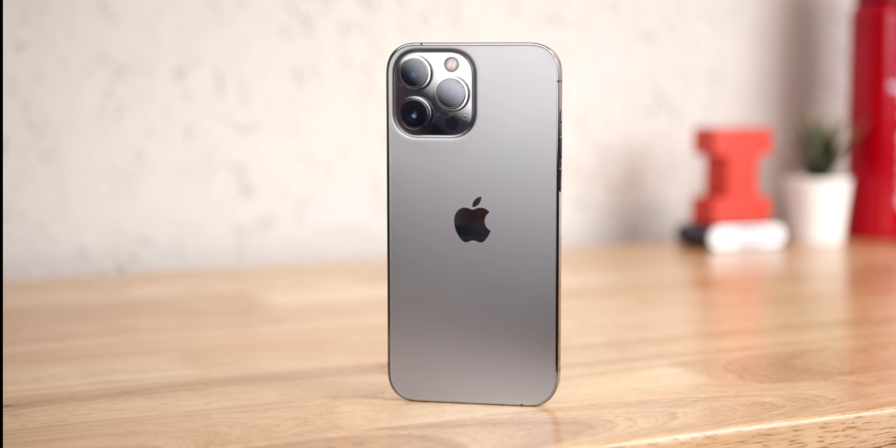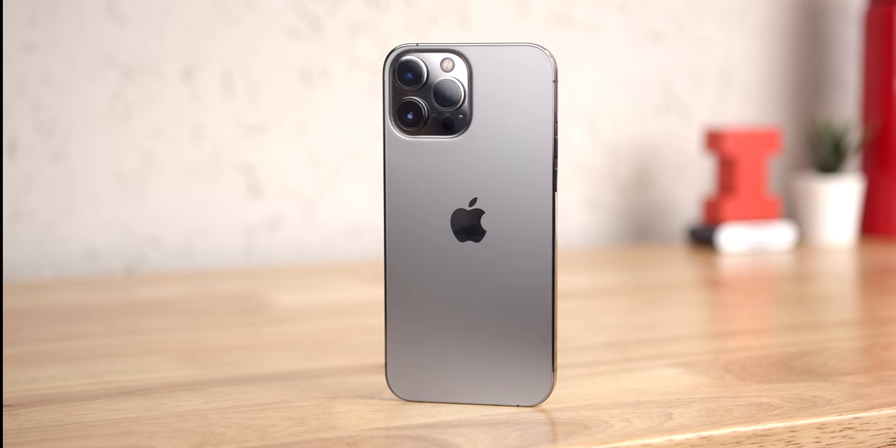This video is sponsored by Soundcore. What is going on everyone? My name is Jason, and this is the iPhone 13 Pro Max one week later.